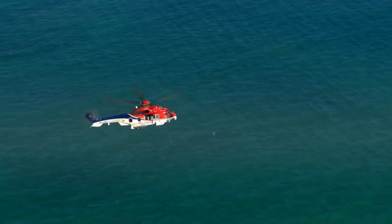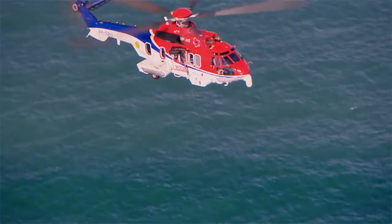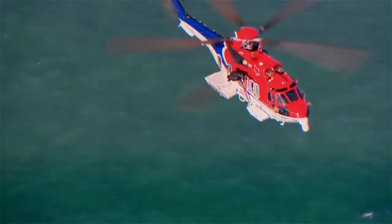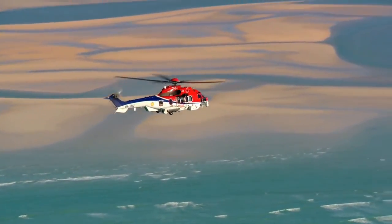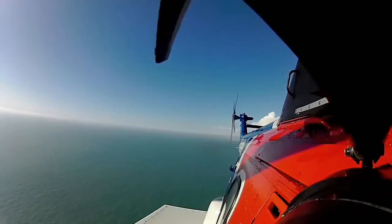High above the waters of Australia's north-west, the latest recruit to the offshore oil and gas industry is on a training run. On board, a highly trained rescue crew led by Mick O'Grady.